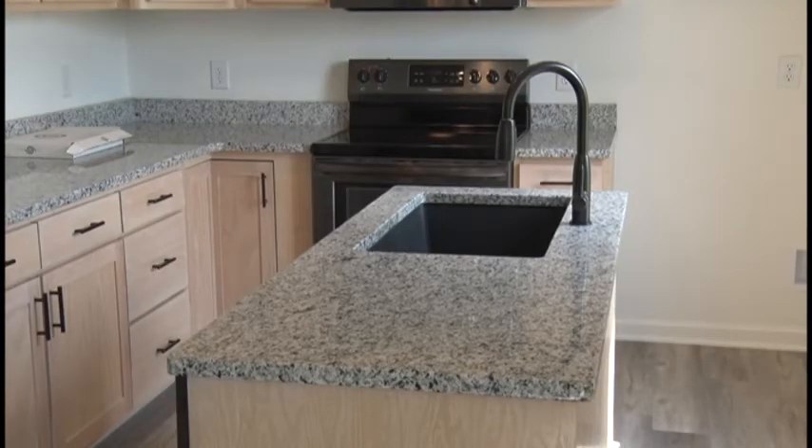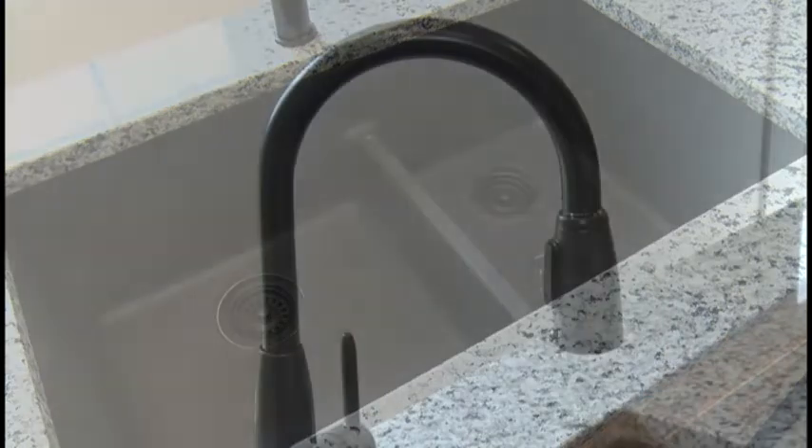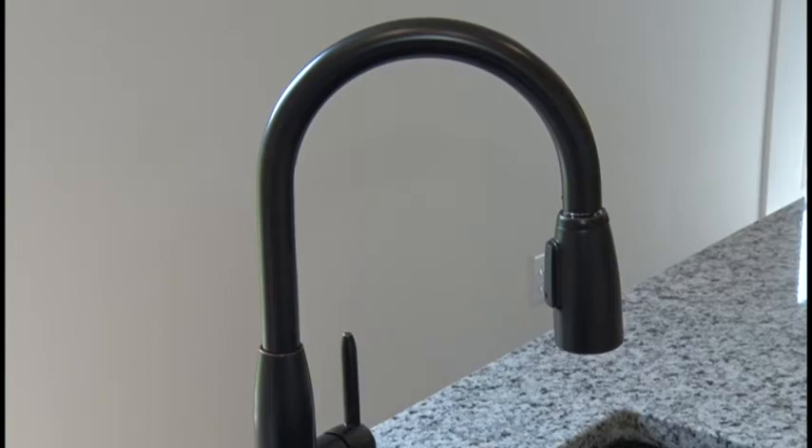Another feature that I really like about this kitchen is this beautiful island. Check out the beautiful sink — you can stand there washing your dishes while looking out the window. Notice the black faucet; it matches the black hardware on the cabinetry. And check out this beautiful granite — it is a lunar polished finish.